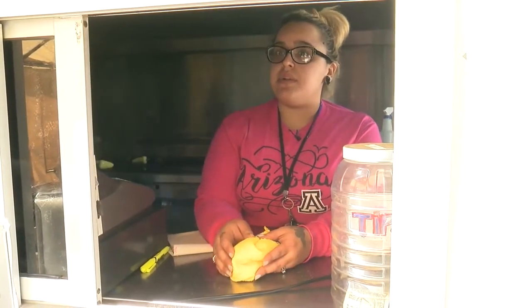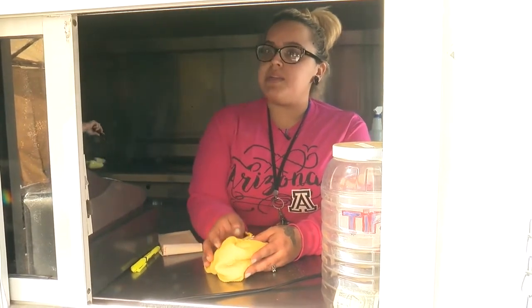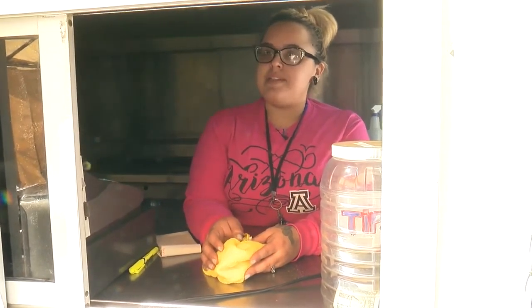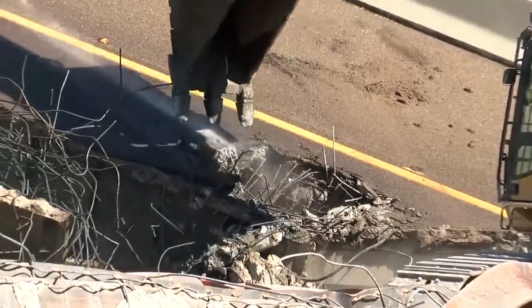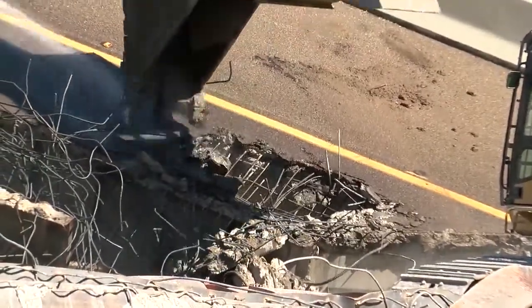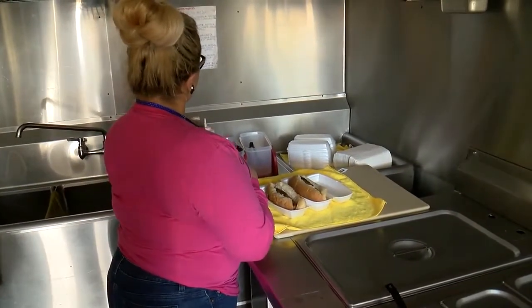We haven't seen a lot of new faces, and they continue to come back, so yeah, it's definitely a plus. A two-year chance to convince drivers to come their way, even when the construction ends. Kevin Bowen, KGUN 9 on your side.